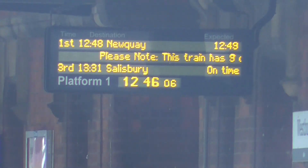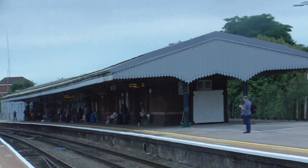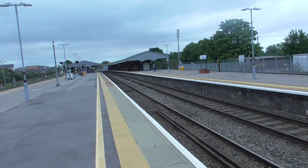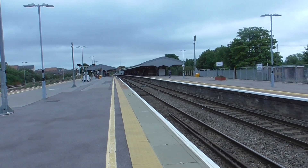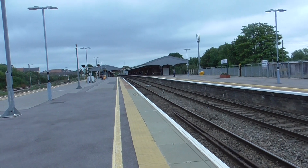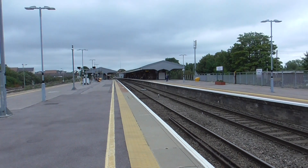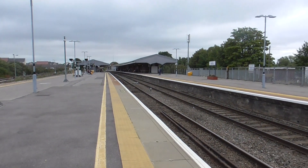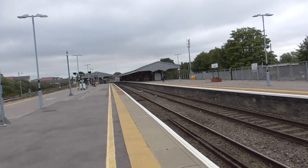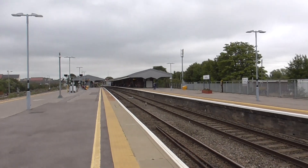This train has three coaches at number 3 for the 12:52 Great Western Railway service to Weymouth. Calling at Crewkerne, Bruton, Castle Cary, Yeovil Pen Mill, Bradford, Yetminster, Chetnole, Maiden Newton, Dorchester West, Upwey, and Weymouth. This train has three coaches. Train stops in Zones 4 and 2. Cycle spaces in Zone 3. Wheelchair spaces in Zone 2.